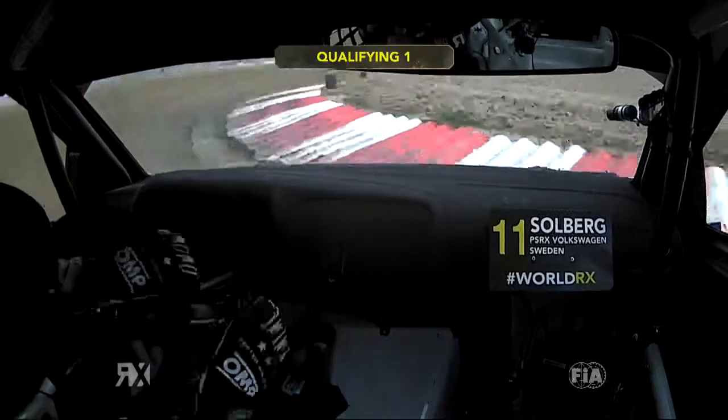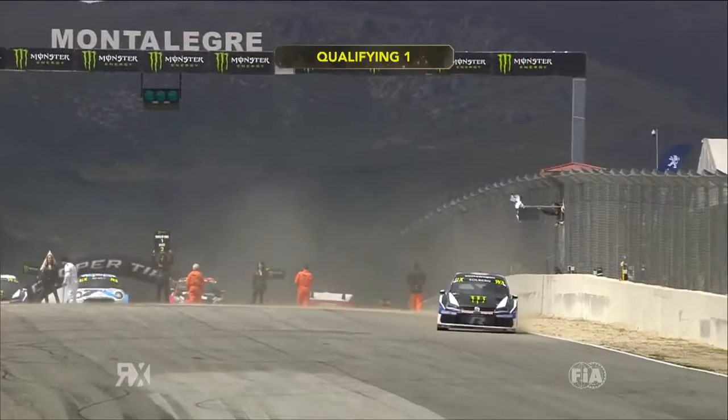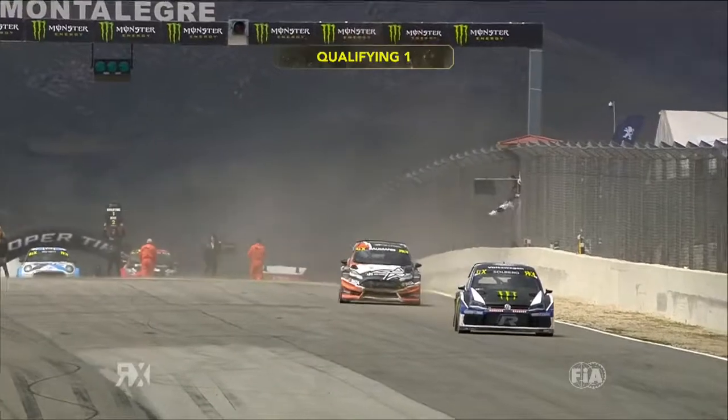On board with Solberg, this is that crucial corner. The long right-hander, and look at this, beautifully rotated. Hooks a wheel up on the inside and Petter took the chequered flag, and with it, of course, the fastest time at that point in the session.